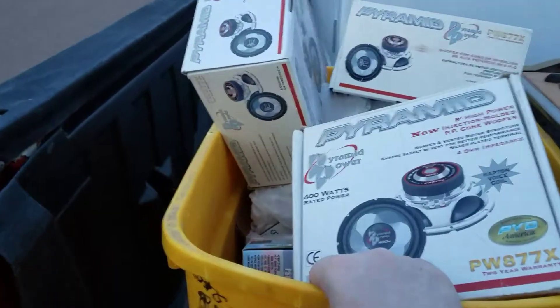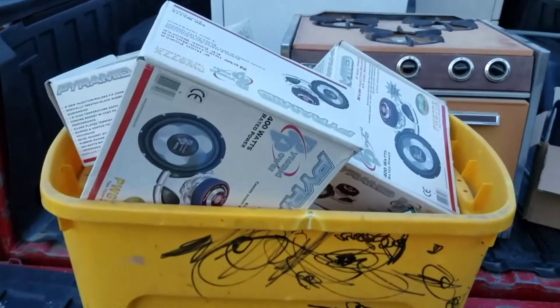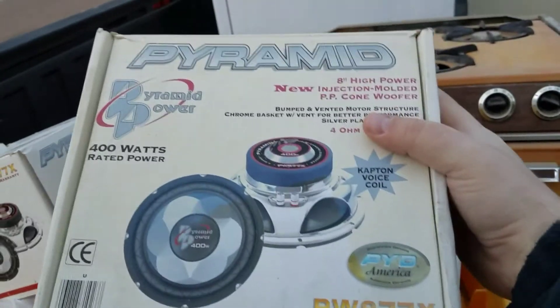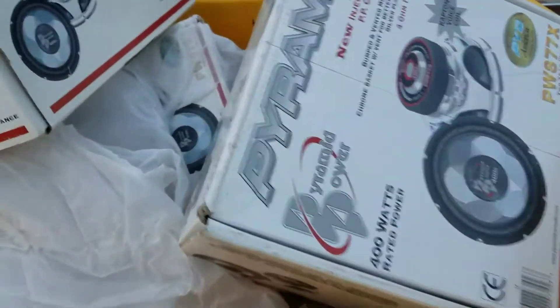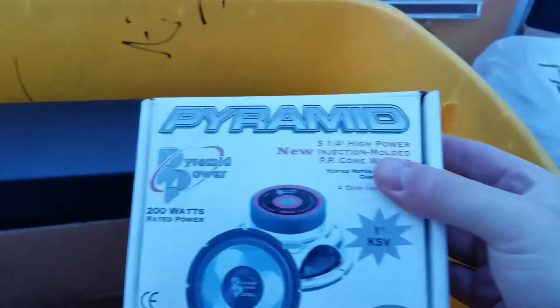Her husband is one of my contacts — he works at the hospital. When she found out who was picking it up, she messaged me back and said her husband had a box of goodies for me. I haven't gone through it yet, but as you can see there are speakers here — Pyramid 8-inch, 400 watts, two speakers. I'll definitely be looking those up. There are also more boxes of speakers and tweeters in here.